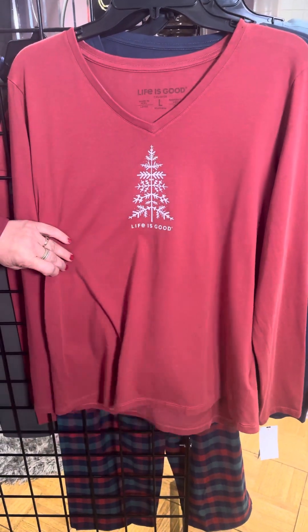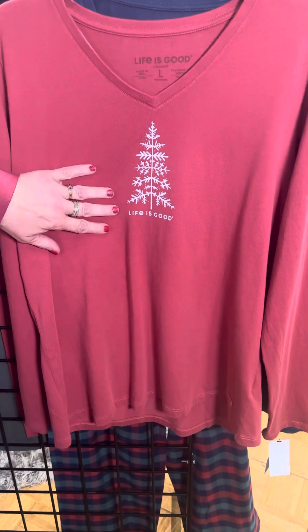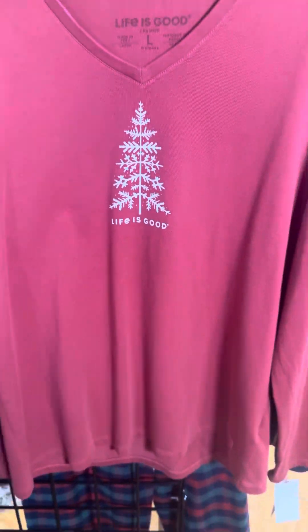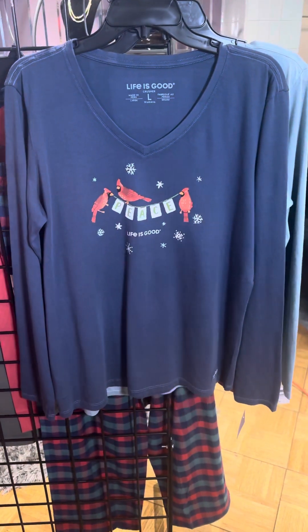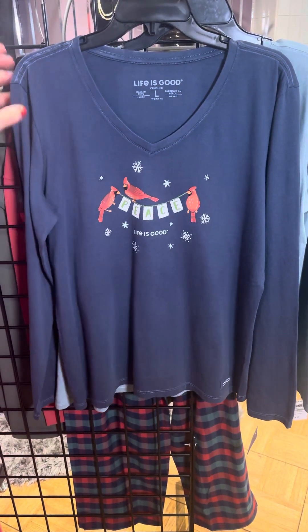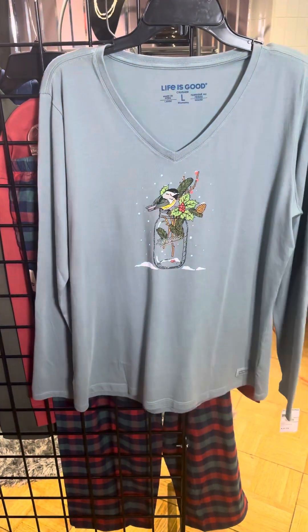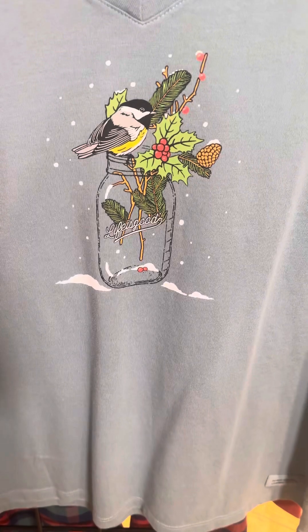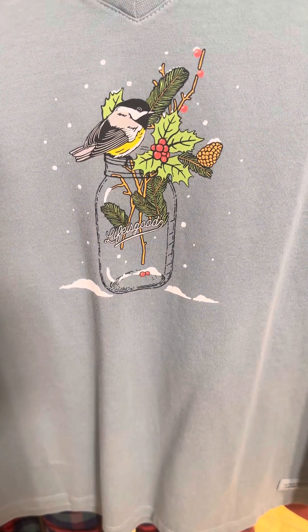I love this one. It's simple but very, very pretty. You've got that beautiful little white tree and it says Life is Good — long sleeve v-neck. The cardinals are always popular; it says peace there, very pretty. And then this one's been popular already — here's the chickadee in a vase. This has been actually the most popular one so far.